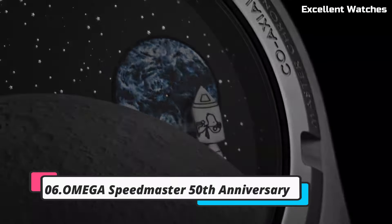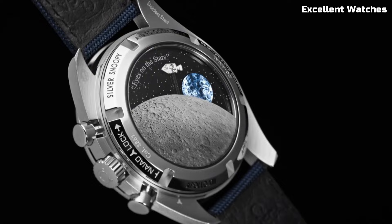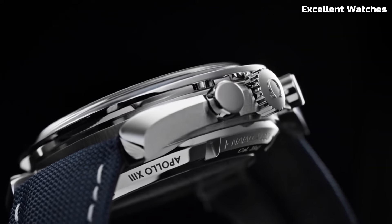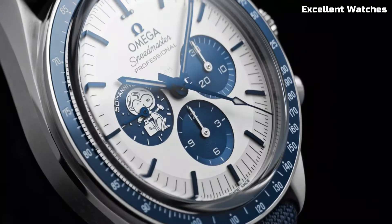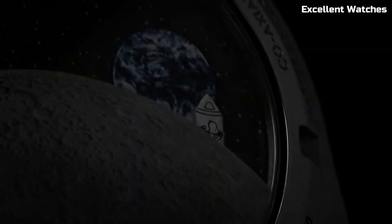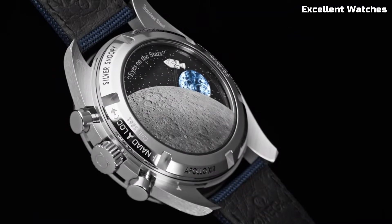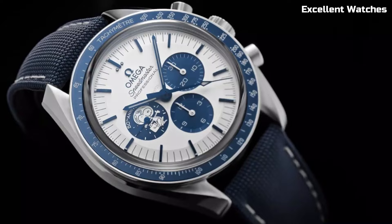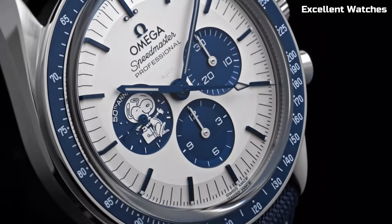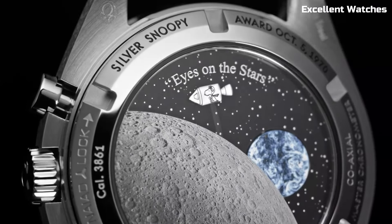Number 6: Omega Speedmaster. The Omega Speedmaster is an iconic timepiece that has made history and marked milestones in the world of horology. Encased in stainless steel, it's both robust and stylish. Its standout feature is its association with space exploration, being the first watch on the moon during the Apollo 11 mission. The Speedmaster's legendary chronograph movement, coupled with its tachymeter bezel, enables precise time measurements and speed calculations. With a timeless design, luminescent markers, and hands, it offers exceptional readability — a symbol of human achievement, adventure, and precision, cherished by watch enthusiasts and space aficionados alike.